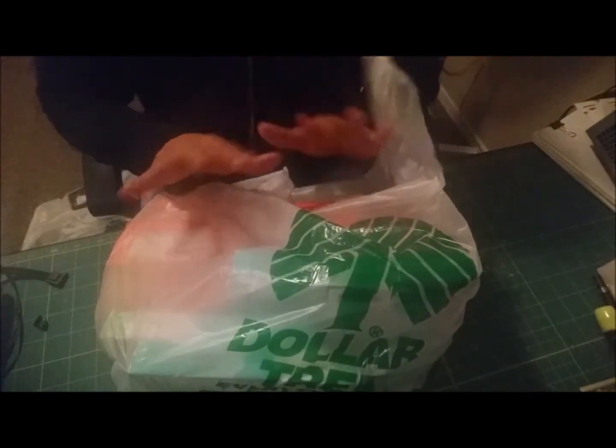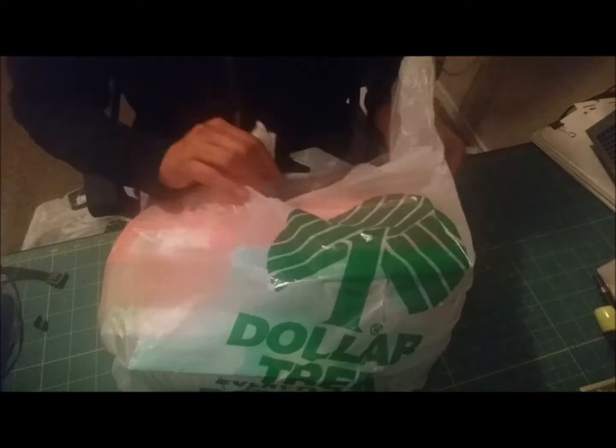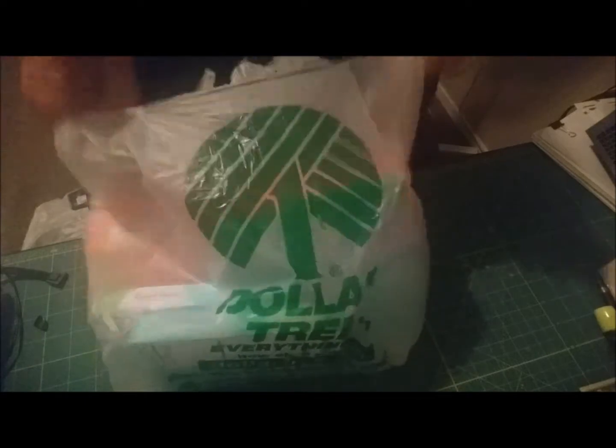Hi guys! Today I wanted to do another Dollar Tree haul. It's going to be a small haul — I just picked up a few things and I would like to share them with you, so let's get into this haul.